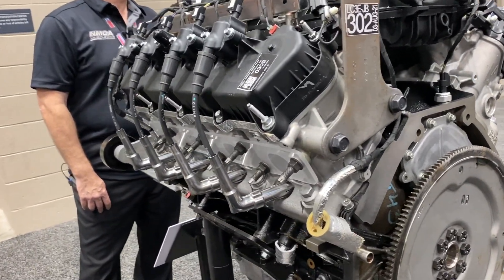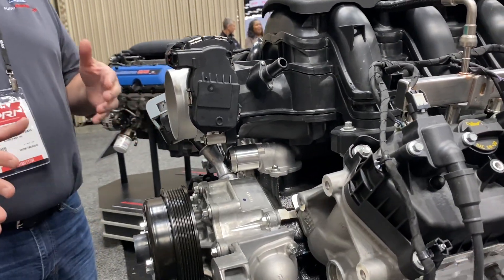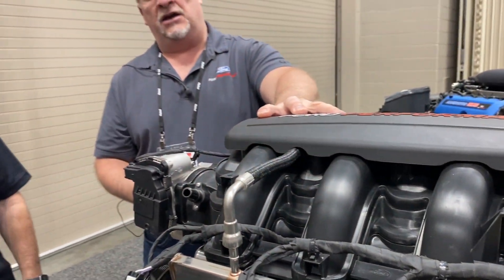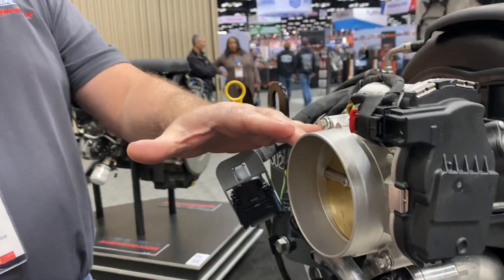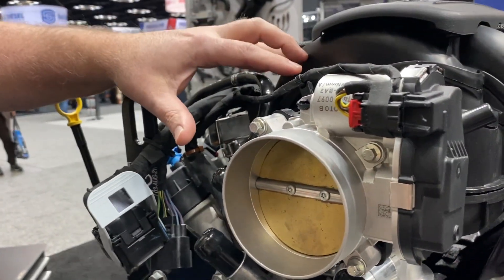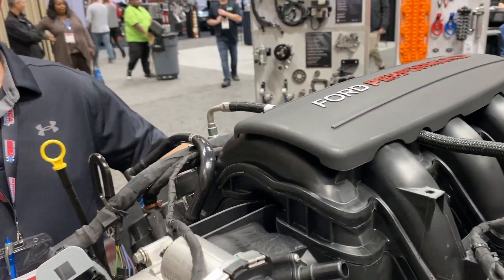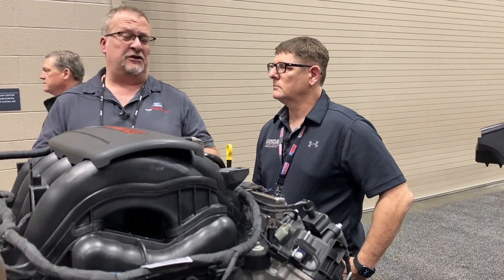Well, if you remember a couple years ago during COVID, PRI did a road tour. They came, we showed the 7.3 on our run stand, and I teased a motor — the Megazilla. The Megazilla is finally here. This is a naturally aspirated 7.3. We upgrade the pistons, the rods, and the camshaft. We have ported and polished cylinder heads and our new intake with the low-profile throttle body coming out of the front. This takes the GT500 throttle body, the 92 millimeter, and goes on to this new manifold. It is going to be the go-to street manifold. The great thing about this motor is the torque — it will make over 500 foot-pounds of torque from 2,200 RPMs all the way to 6,000 RPMs. It's going to be a great street piece and a great truck piece as well.